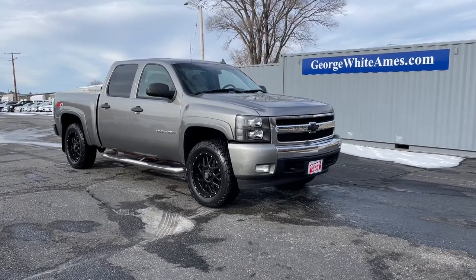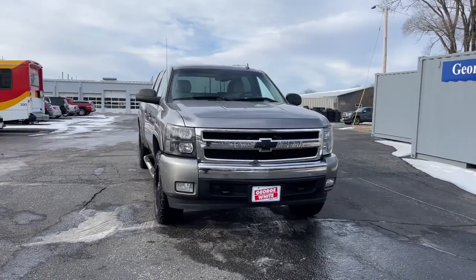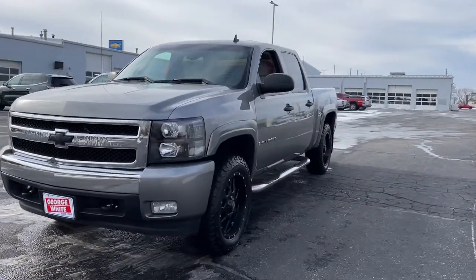You will love the features of this 2008 Chevrolet Silverado 1500. This vehicle is an outstanding buy with fewer than 200,000 miles on the odometer.